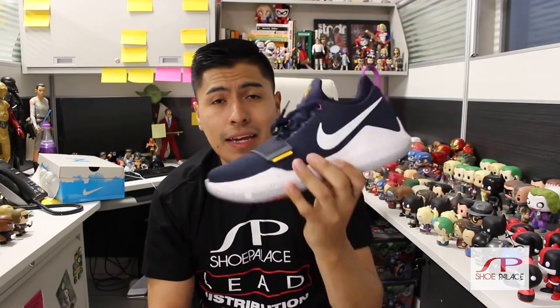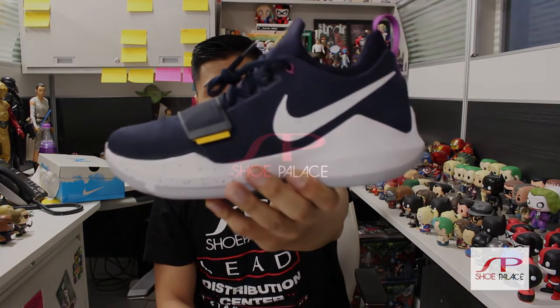The PG1, Paul George's signature shoe, releases March 4th, 2017 at local Shoe Palace stores and shopalace.com. As always, we will have links to the product in the description below. The PG1 comes in men's and grade school sizes, so guys, cop yourself a pair and your little ones a pair — and make sure you go challenge them one-on-one with the PG1.